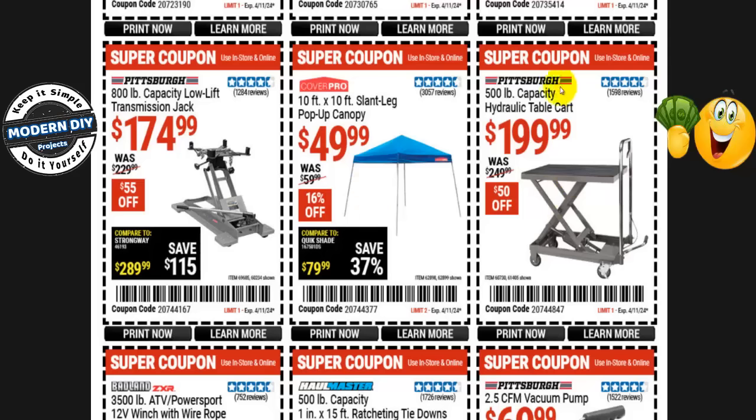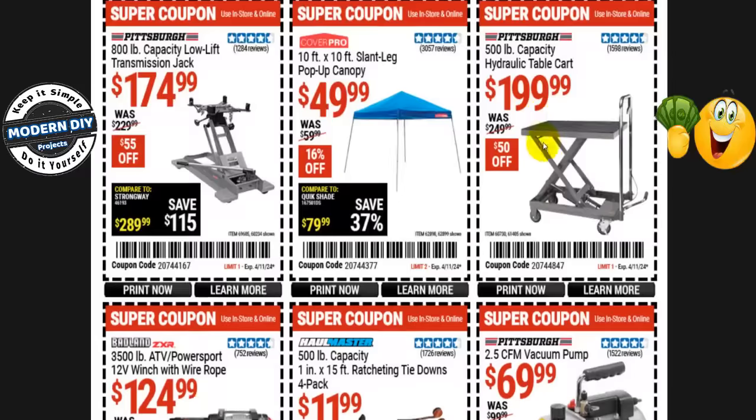The Pittsburgh 500-pound capacity hydraulic table cart is $200 right now, normally $250 — that's $50 off. They have two versions: the 500-pound and the 1,000-pound capacity. The 1,000-pound is roughly double the price — around $500. If you don't need the extra capacity, this 500-pound version does a pretty good job. Get the cheaper one.